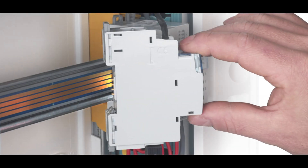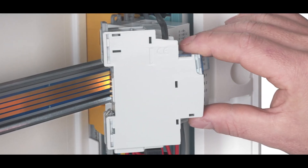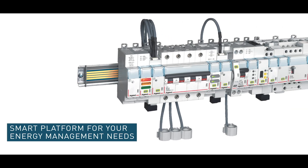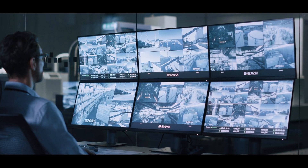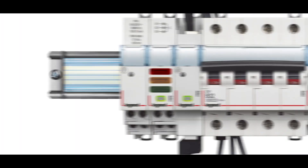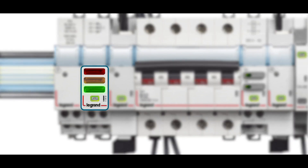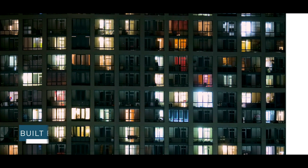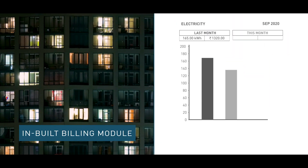Just connect modules inside a panel or an enclosure and make your installations smart. Integrate with a building management system to manage and supervise your facility efficiently. Generate bills automatically with ease.